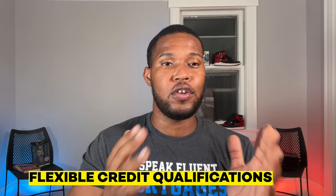Flexible credit qualifications. Another advantage of FHA loans is that they're more lenient when it comes to credit requirements. Traditional conventional loans often want a 680 or higher credit score, but with FHA we can go as low as 500. If you want to put down 3.5%, we can go as low as a 580 credit score. So if your credit isn't the strongest but you need to buy now, it's a great option. Make sure you stay to the end of this video because I'm going to share a special secret.